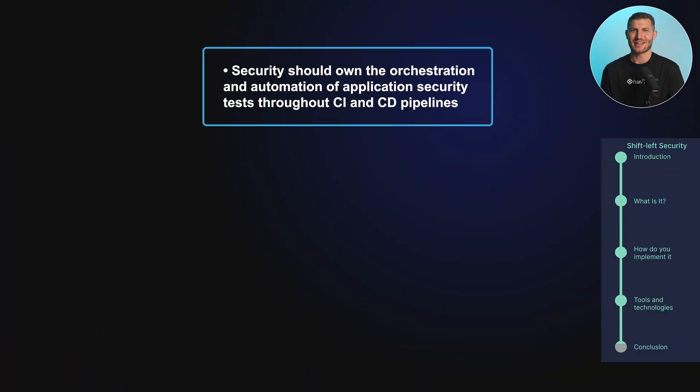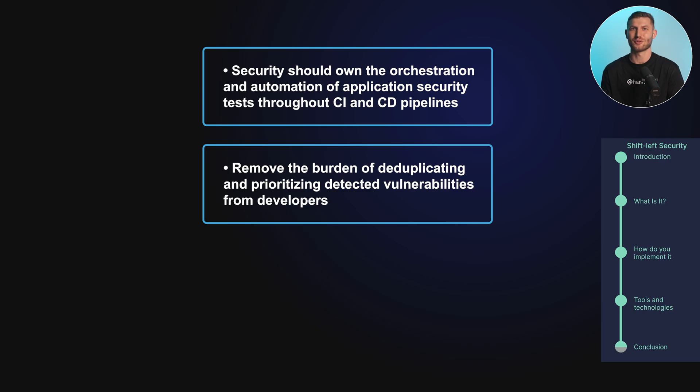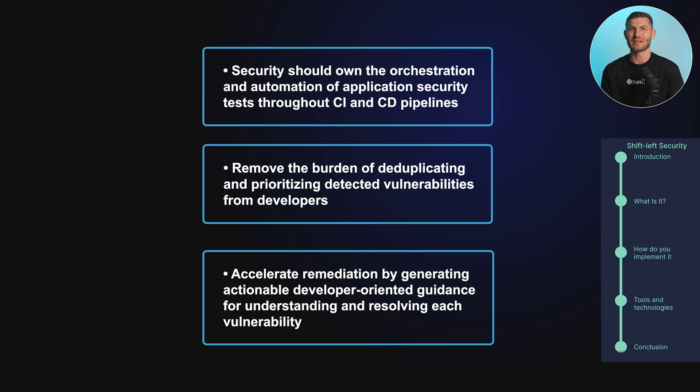If developers alone bear the entire burden of running tests, collecting scanner output, and prioritizing vulnerabilities on top of remediating them, the resulting mental load and toil is certain to impact speed to production. Instead, the best approach lies in following these guidelines: Security should own the orchestration and automation of the application security tests throughout CI and CD pipelines. Remove the burden of deduplicating and prioritizing detected vulnerabilities from developers — security should ensure developers get a fully processed vulnerability list in a timely manner. Accelerate remediation by generating actionable, developer-oriented guidance for understanding and resolving each vulnerability.